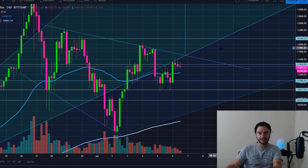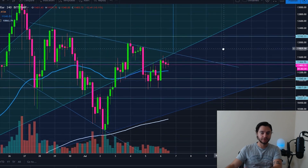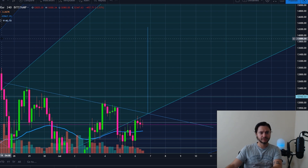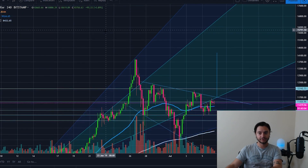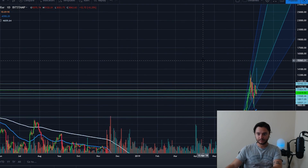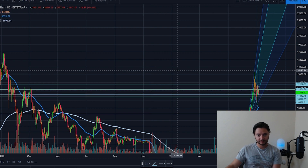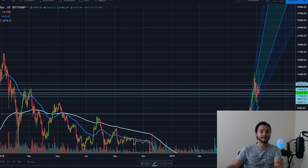My target — based on the width of this wedge, or equivalently the reverse head and shoulders measured move — puts it right around $14,200, which would be a new higher high. The previous high was around $13,800 to $14,000, hit on June 26th, about a week and a half ago. If we break up to $14,200 and continue, that would be super bullish and could be one of those days where we gain a few thousand dollars. We're getting into rough territory near the historical highs of $15,000-$16,000, and close to the all-time high of $20,000.